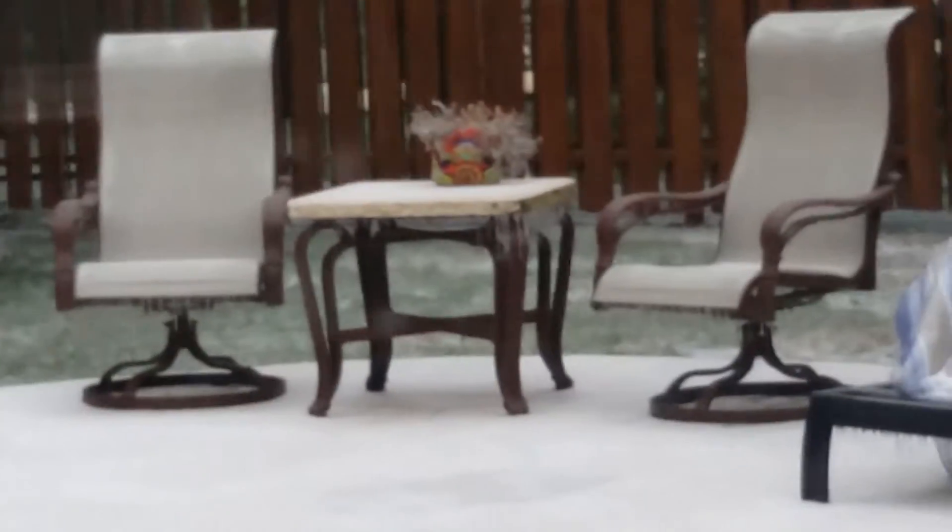Icicles have formed on my grill. If you go over here, there's a blanket I've left out there all summer, so it's all wet, and it's got icicles on it too. And so do the chairs. Everything has got icicles on it.